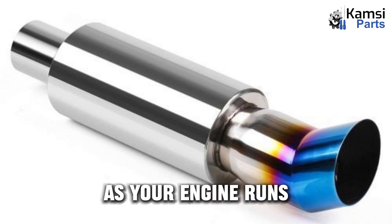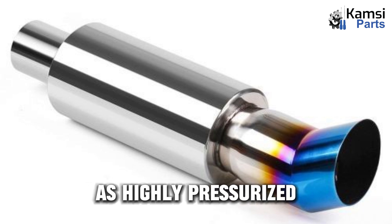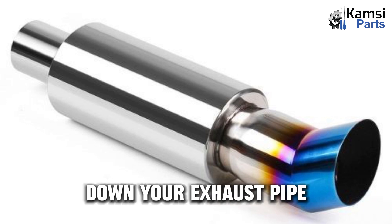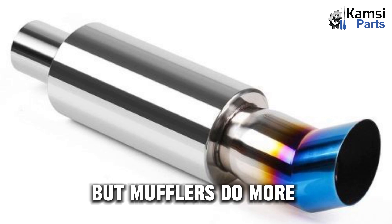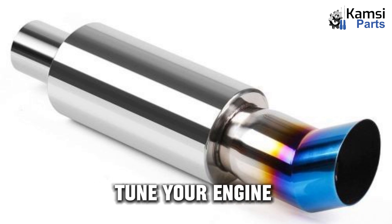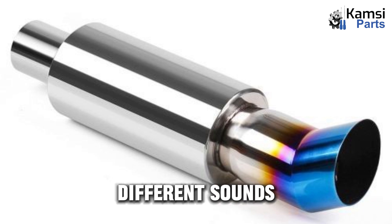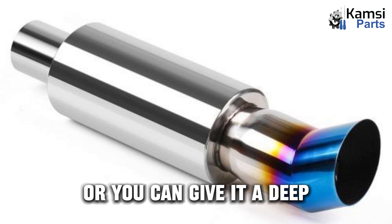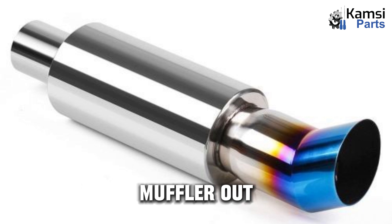Noise control: as your engine runs, it generates thousands of little sound bursts as highly pressurized gas is released. These sounds travel down your exhaust pipe, so you can imagine how loud they would be if there was no component to muffle the sound. But mufflers do more than simply muffle sound — the coolest thing about your muffler is that it is meant to tune your engine's sound output. Different types of mufflers will give you different sounds; you can make your vehicle as quiet as possible or give it a deep growling sound. There is a performance muffler out there for you.